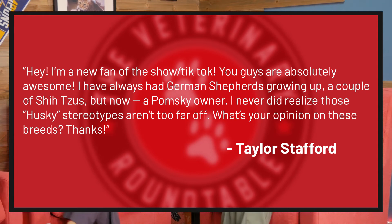Listener question from Taylor Stafford: 'I'm a new fan of the show from TikTok — you guys are absolutely awesome. I have always had German Shepherds growing up, a couple of Shih Tzus, but now I'm a Pomsky owner. I never realized those Husky stereotypes aren't too far off. What's your opinion on these breeds?' A Pomsky is essentially a mini Husky — they use a Pomeranian with a Husky to bring down the size.